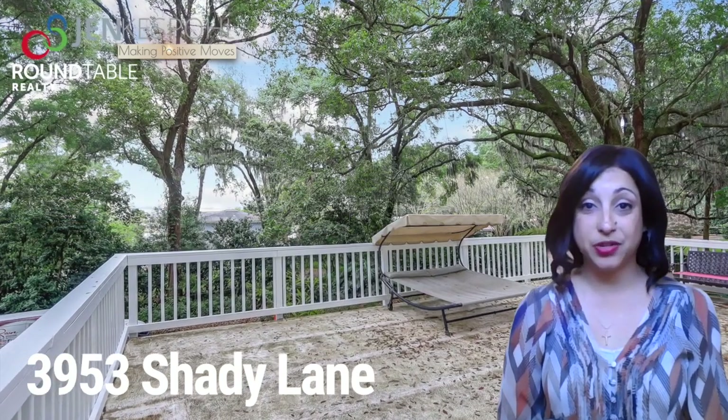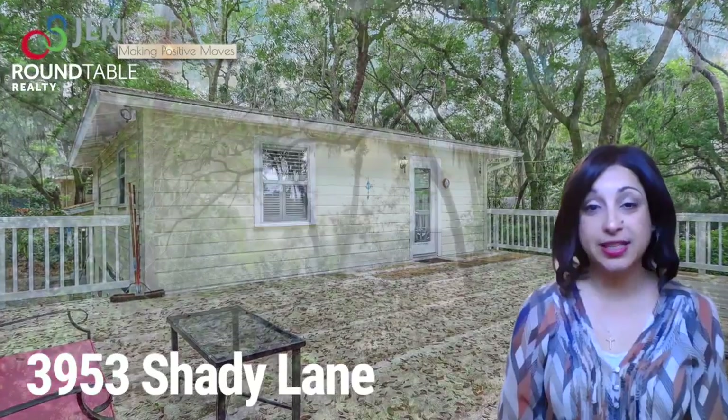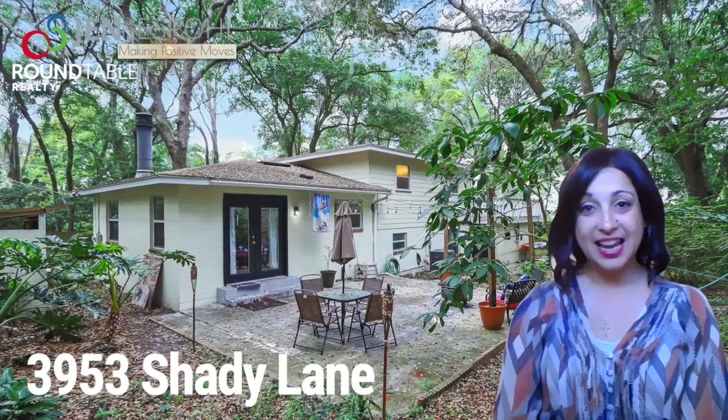One of the best features of this home is the giant deck. This deck overlooks the large mature trees dripping with Spanish moss and you can see the St. Johns River. The backyard is completely fenced and it has a very natural and organic landscaping that's low maintenance.